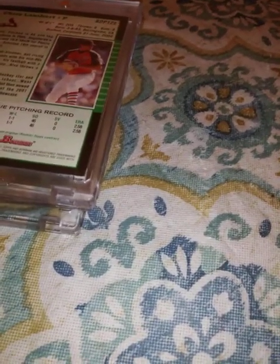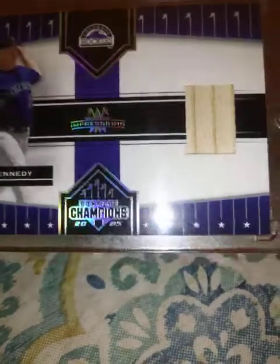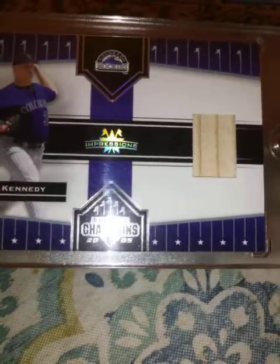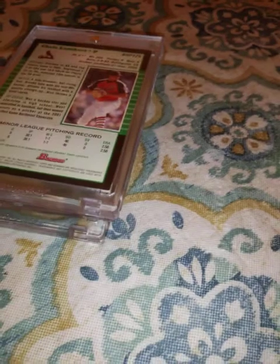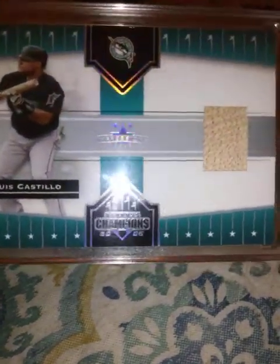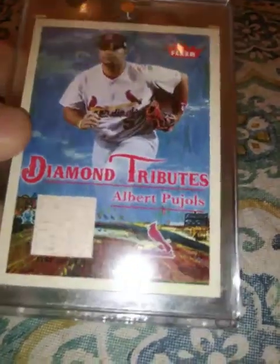From 2005 Donruss, this Joe Kennedy bat relic — he's a pitcher and I don't know why they'd have a bat relic of him, but whatever. It's the Impressions Silver Impressions Edition, not numbered. Then this Luis Castillo bat relic, also an Impressions Silver, not numbered. From 2005 Fleer Diamond Tribute, this Albert Pujols bat relic — one of my favorite relics right here, love Pujols.